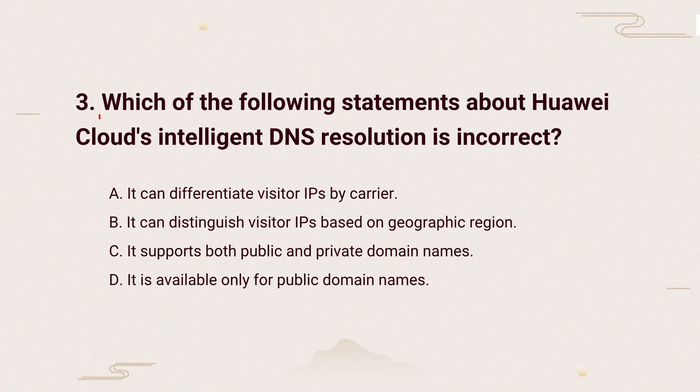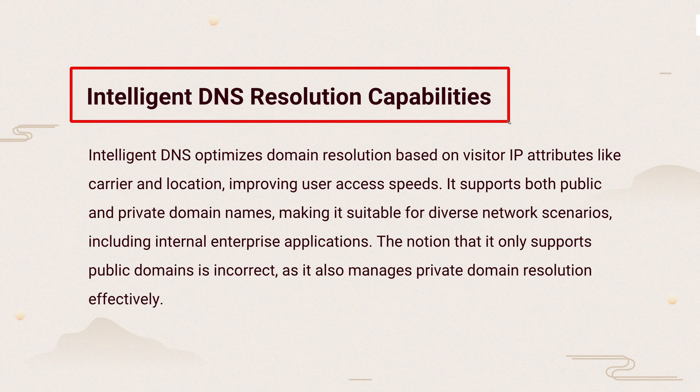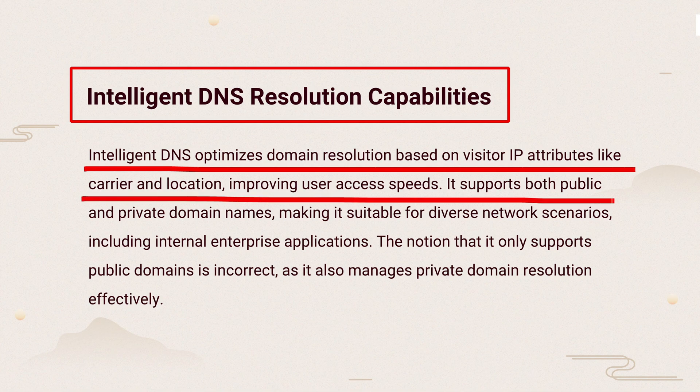Question 3: Which of the following statements about Huawei Cloud's Intelligent DNS resolution is incorrect? Intelligent DNS speeds up access by recognizing visitor details like carrier and location. It works for both public and private domains, not just public ones, making it useful in many network setups.